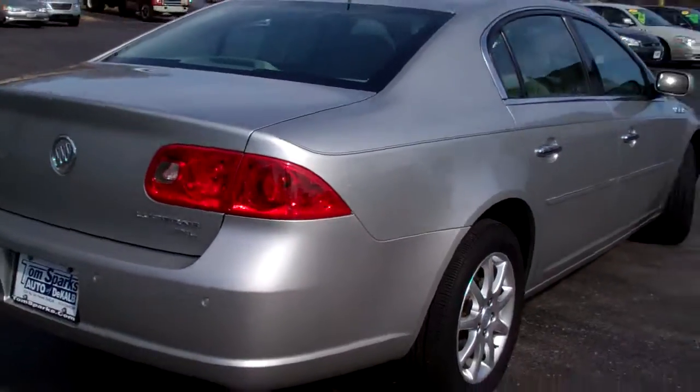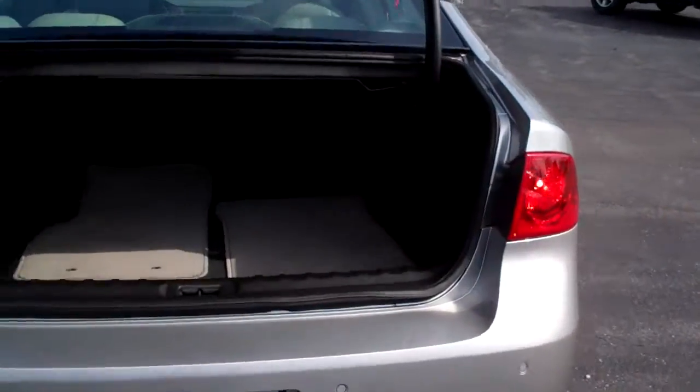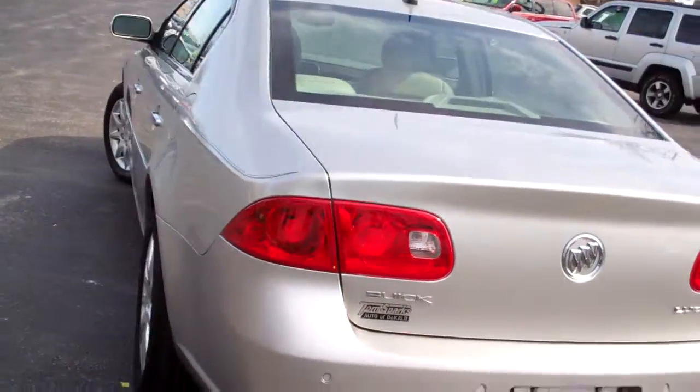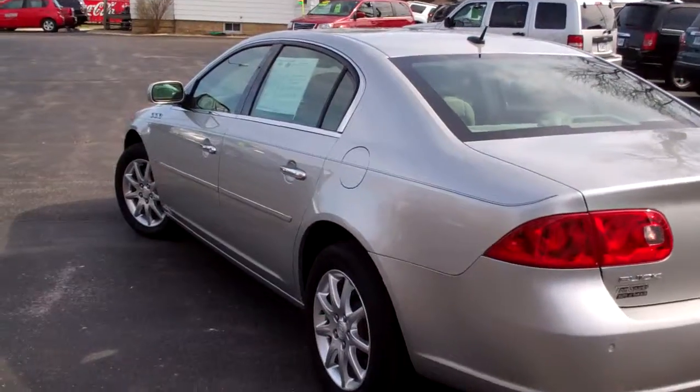It's got the rear bumper parking assist. Let me pop this hood. Nice big trunk, nice clean floor mats. Clean vehicle. Hey, you can always tell when the car's kept nice — the inside's nice. Nice sharp line on it.